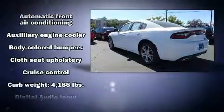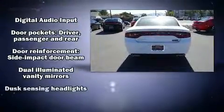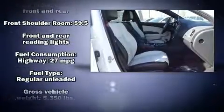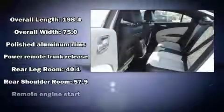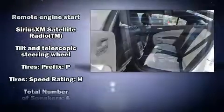Dodge prioritized fit and finish, as evidenced by a tachometer, speed-sensitive wipers, an automatic dimming rearview mirror, front dual-zone air conditioning, front fog lights, remote keyless entry, and power windows.